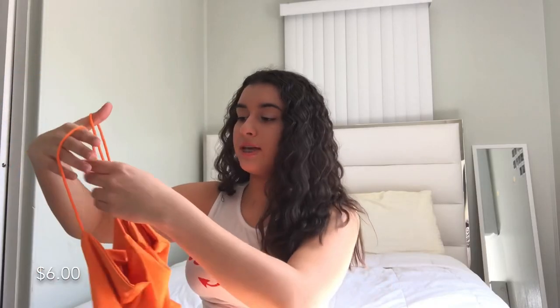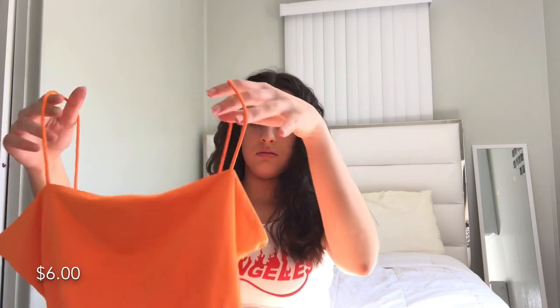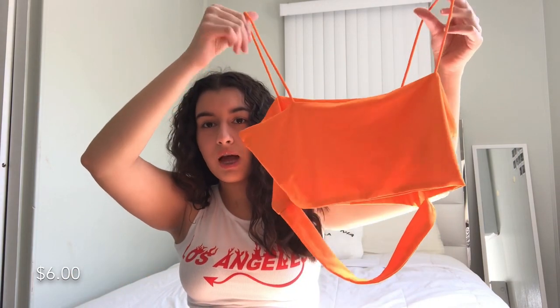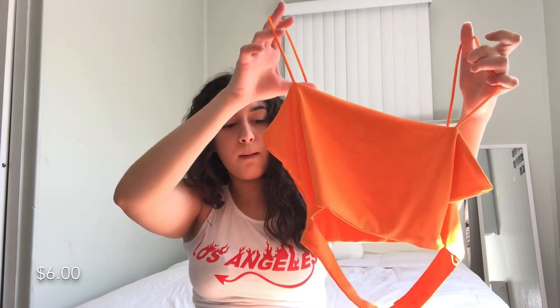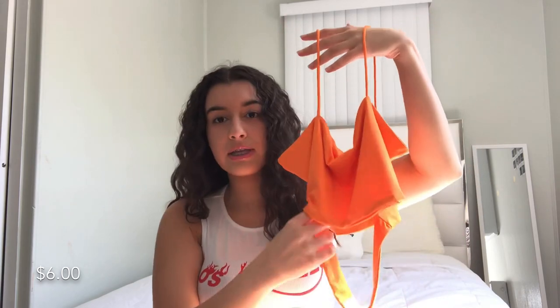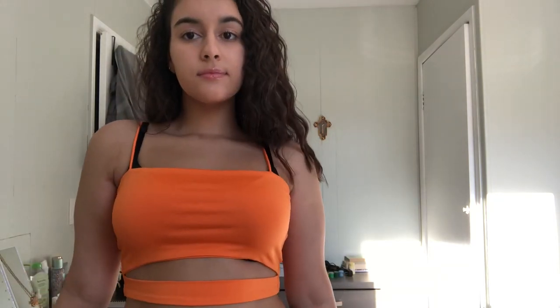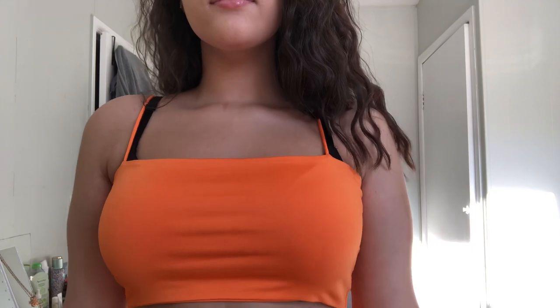Next I have this — it looks kind of weird but on the try-on portion you guys will understand the top better. It's a bright orange crop top, really cropped — this is more of a summer shirt. It has this extra fabric that, when you put it on, creates like a slit; it's really cute. The fabric is really sleek — it's really nice and bright. This is also in a medium.